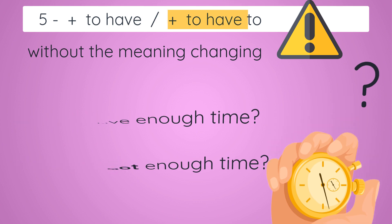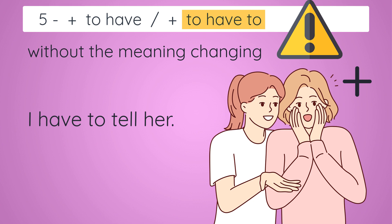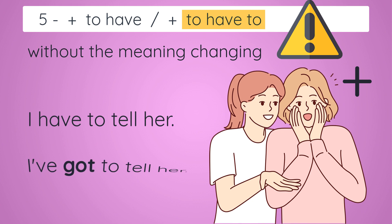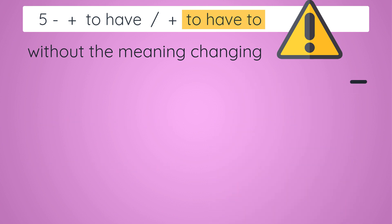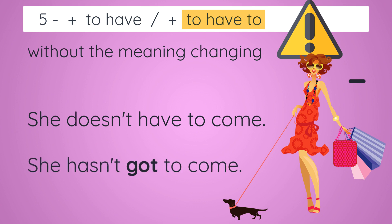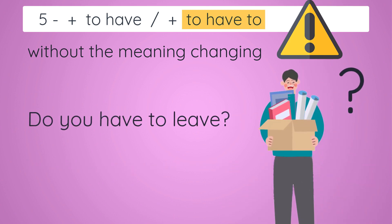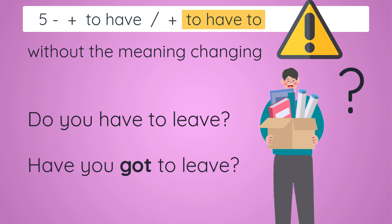Now the examples for 'to have to'. Affirmative: 'I have to tell her' — with 'get': 'I've got to tell her', same meaning. Negative: 'She doesn't have to come' — with 'get': 'She hasn't got to come.' Interrogative: 'Do you have to leave?' — with 'get': 'Have you got to leave?' And that's it — easy peasy!